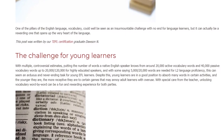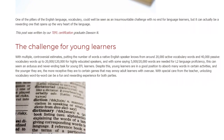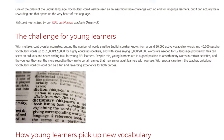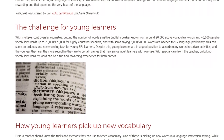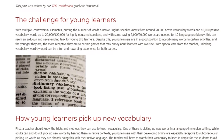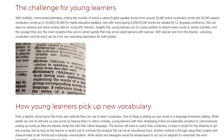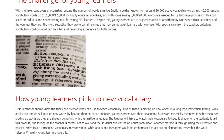How Young Learners Pick Up New Vocabulary. First, a teacher should know the tricks and methods they can use to teach vocabulary. One of these is picking up new words in a language immersion setting. Young learners with their developing brains are especially receptive to subconsciously picking up words, as they are already doing this with their native language. The teacher will have to watch their vocabulary to keep it simple, and so long as the teacher is careful not to overload the students, this can be an educational boon.